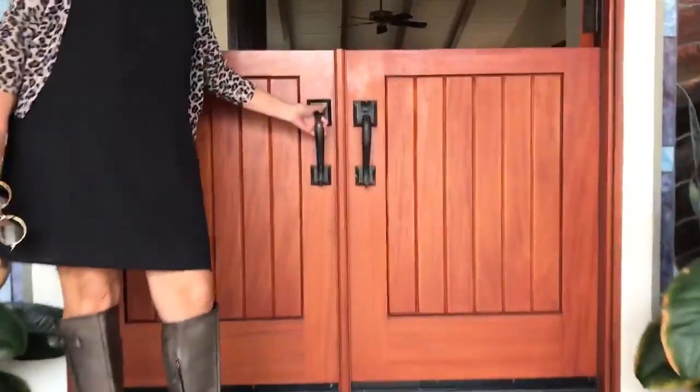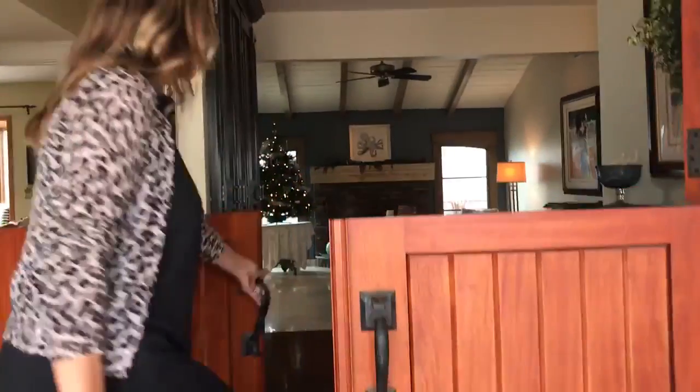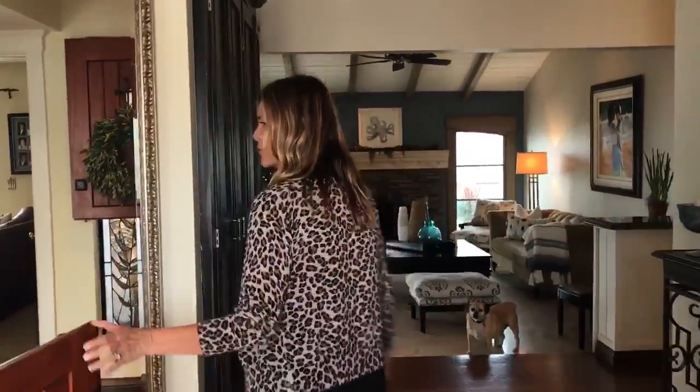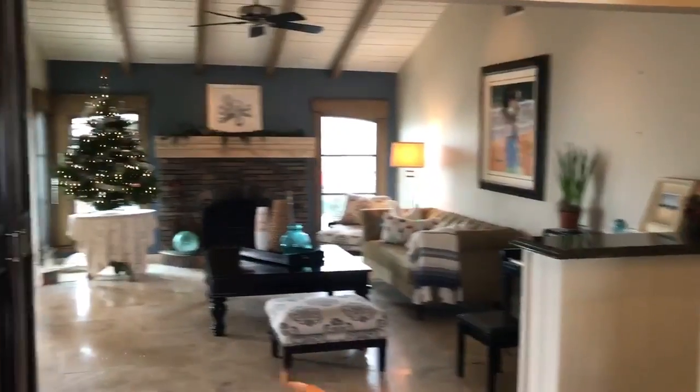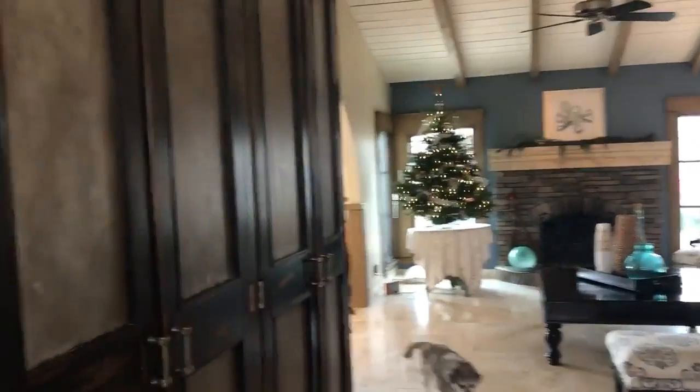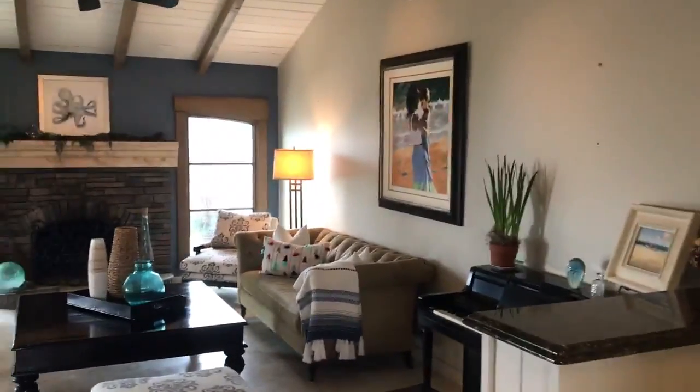Check out these double dutch doors. I want to take you straight to the backyard — very low maintenance. It's got a beautiful deck.